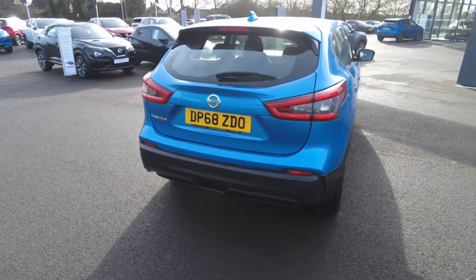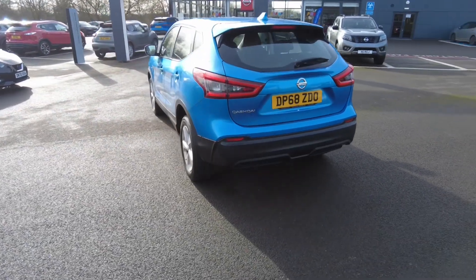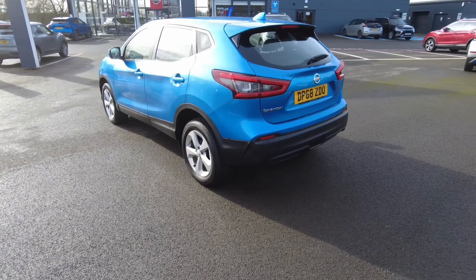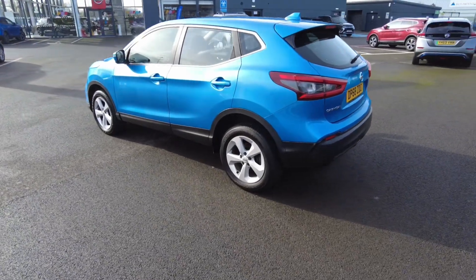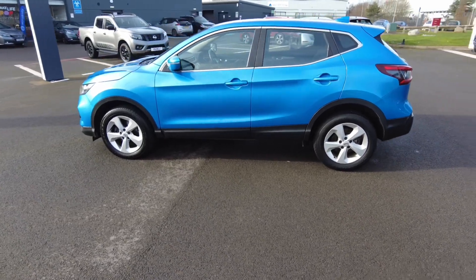And if this wasn't enough, because Nissan Trained Technicians have made every effort to ensure your approved used vehicle looks, feels and drives as good as new, we confidently offer you a 30-day, 1000-mile exchange promise.